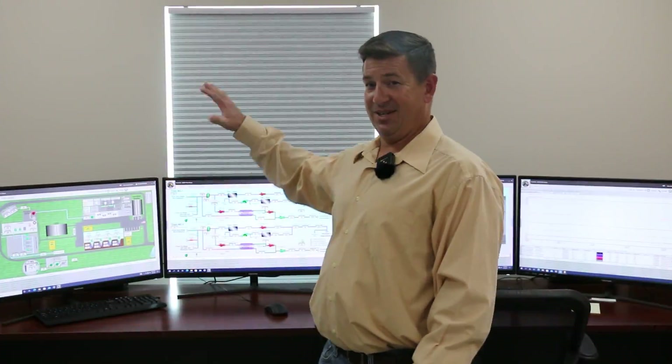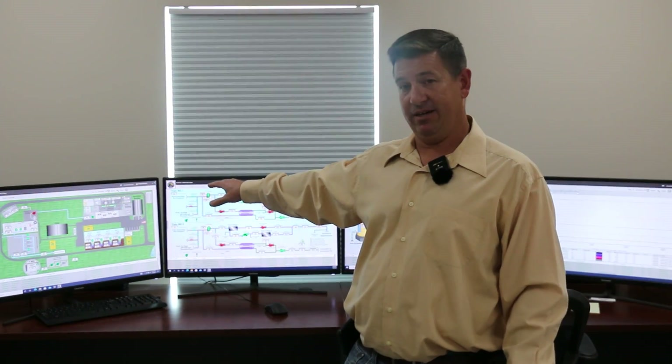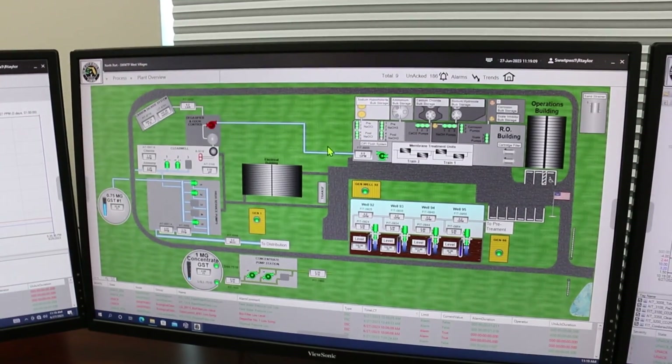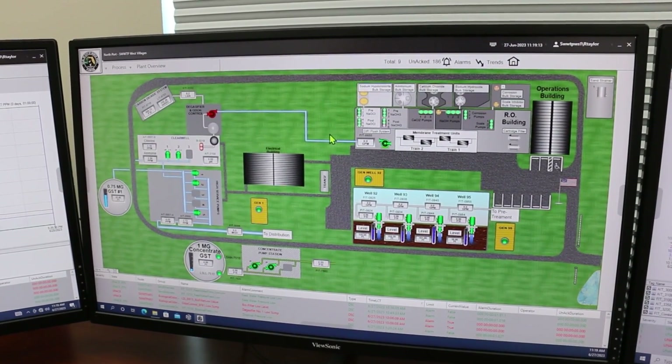What we have here is all our monitors for the different processes. We can oversee the entire plant process right here at this control center. We can watch and monitor our chemicals, the RO membranes, and the trains that are running — we can see those right on the screen.